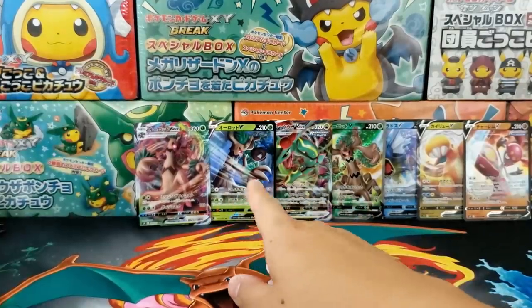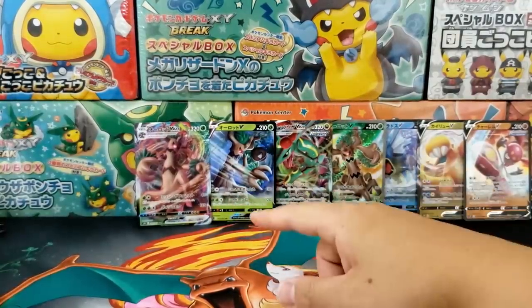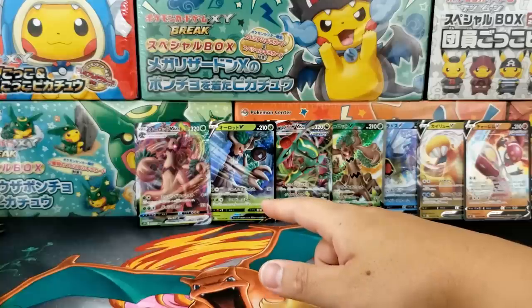We got ourselves a little bit of a lackluster booster box — not too bad though. We got seven hits inside of that booster box.